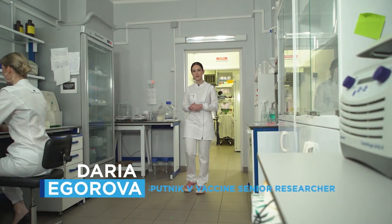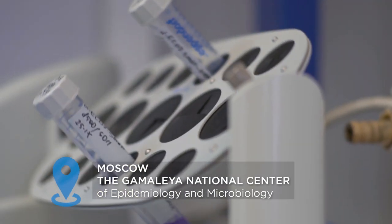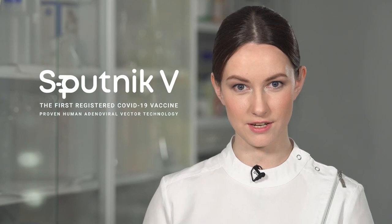Hi, I'm Daria and we're here at the Laboratories of the Gamaleya Institute in Moscow. This is the place where the first registered COVID-19 vaccine in the world, Sputnik V, was developed. The Sputnik V story starts here and now.